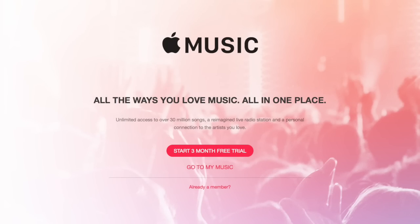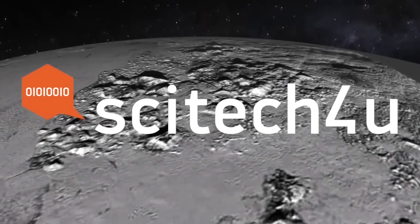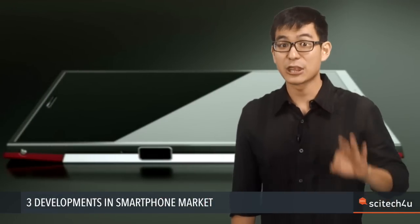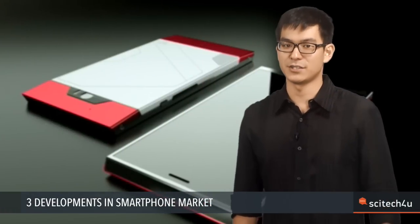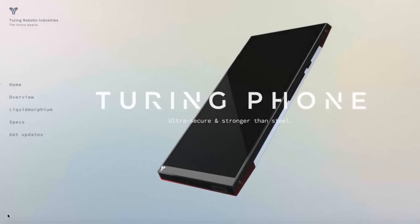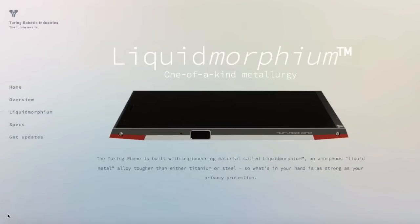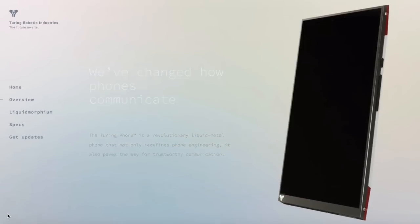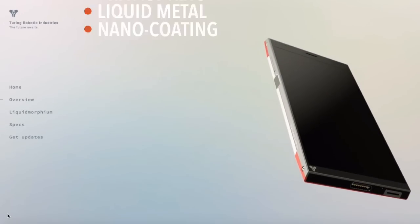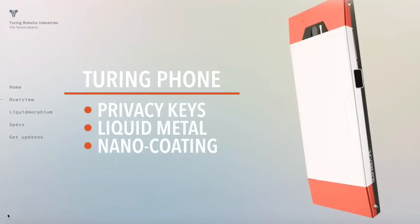There are endless possibilities in the smartphone market, and three new developments boggle the imagination. Turin Robotics launches what it calls an unhackable and unbreakable phone — it is made of liquid morphium, a material stronger than steel or aluminium. It runs on Android and is marketed as a super phone with three key features: privacy keys, liquid metal, and nano coating.